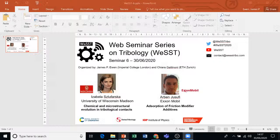Welcome to the sixth West Seminar. Today we have Isabella Schlufarska from the University of Wisconsin-Madison and Arben Josufi from ExxonMobil. This is the final seminar in the 2020 series; we do plan to be back in 2021. Just before we get started, I'd like to thank our sponsors: the Royal Society of Chemistry, Swiss Tribology, the Institute of Physics, and the Institution of Mechanical Engineers.